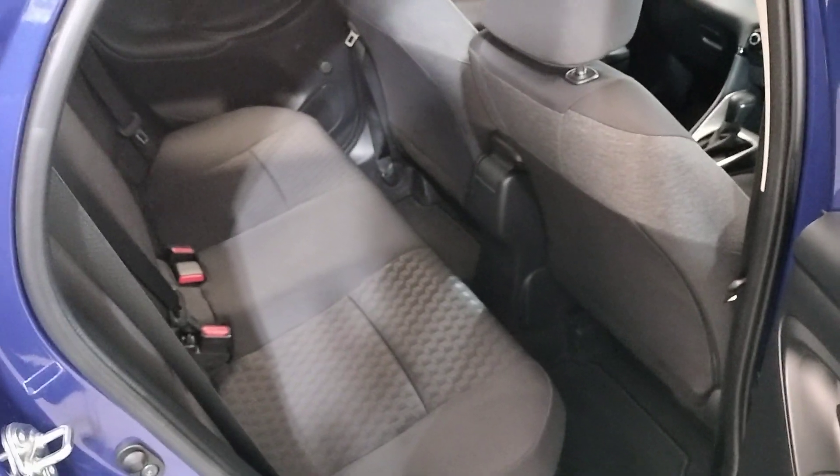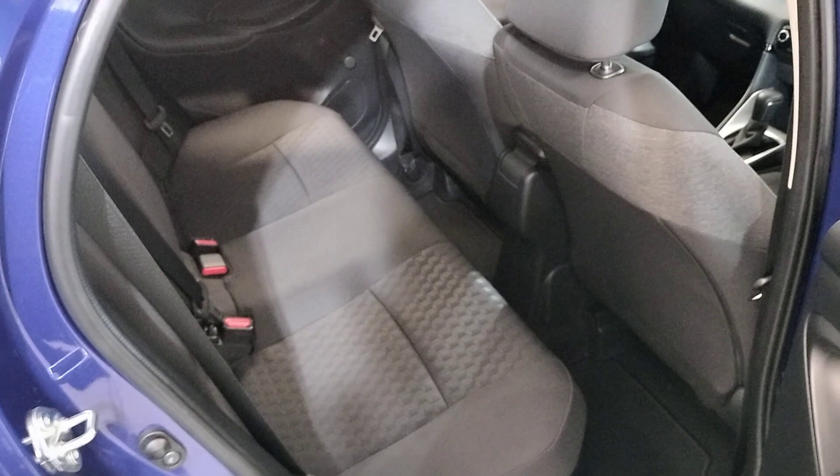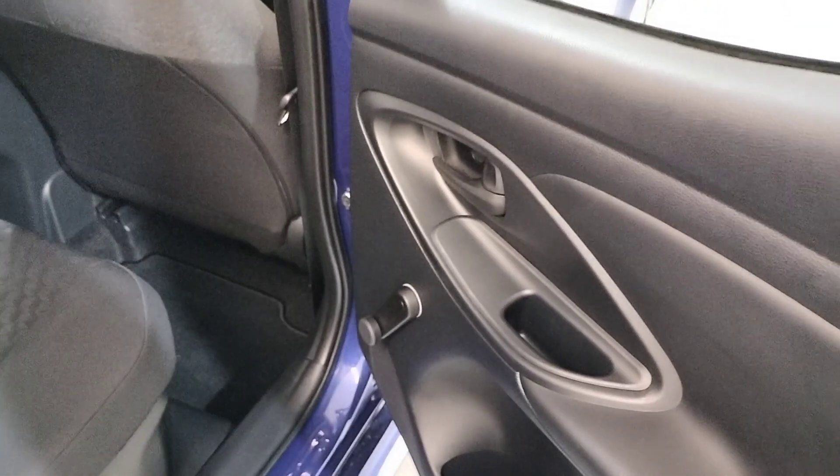Here in the back we have the lower interior with isofix seats, loads of legroom, and manual windows in the back.